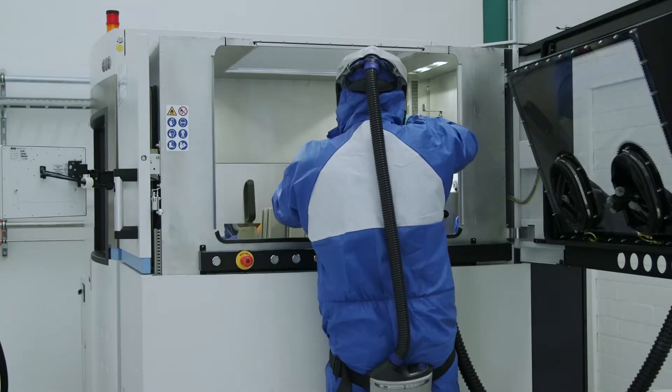Hey everybody, good morning. My name is Ryan Hooley. I'm the product manager here in Power Services for the B&E fleet. Today we're really excited to talk to you about the latest offering we've got for the GE13E2, which we're calling MXL2 with AMP. AMP stands for Additive Manufactured Performance.